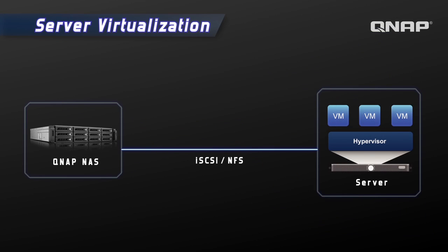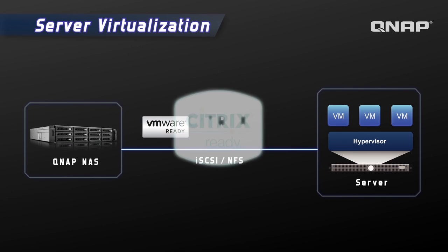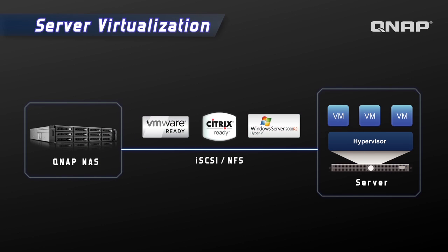This network-attached storage is VMware-ready, Citrix-ready, and Microsoft Hyper-V compliant.